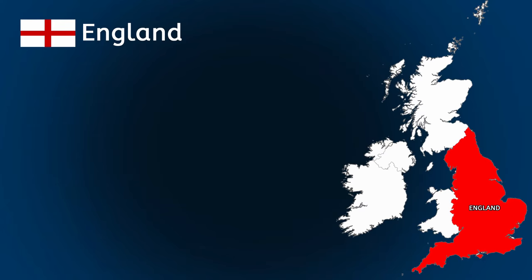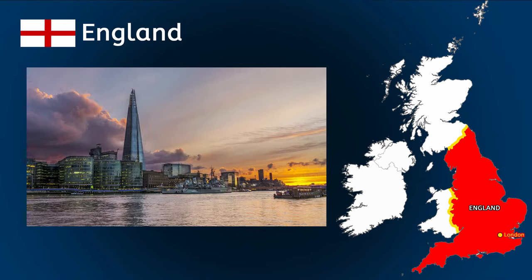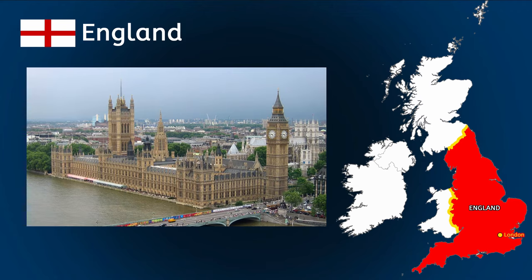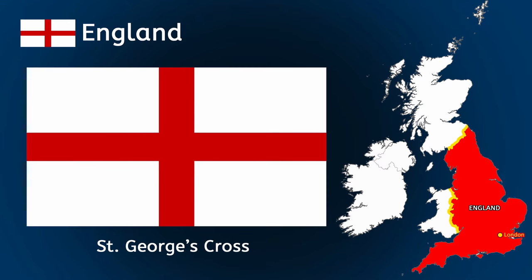England has borders with Wales and Scotland. The capital city of England is London. London is home to many famous landmarks such as the Tower of London, Big Ben, the Houses of Parliament and the Shard. It's where you'll find Buckingham Palace, which is the official home of the British monarch, either a king or queen. England has a government which is led by the Prime Minister, called the Government of the United Kingdom. The Prime Minister has a group of people working with him called the Cabinet. They are all members of Parliament and together decide the laws for the rest of the UK. The national flag is called the St George's Cross and people of England speak English.